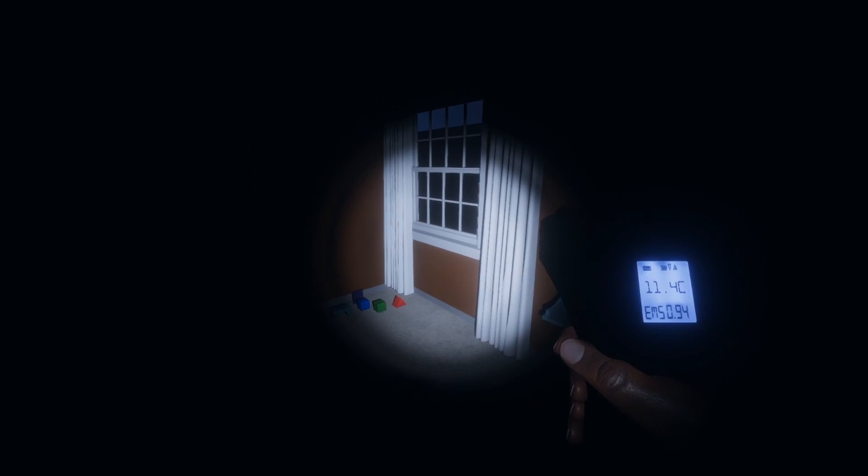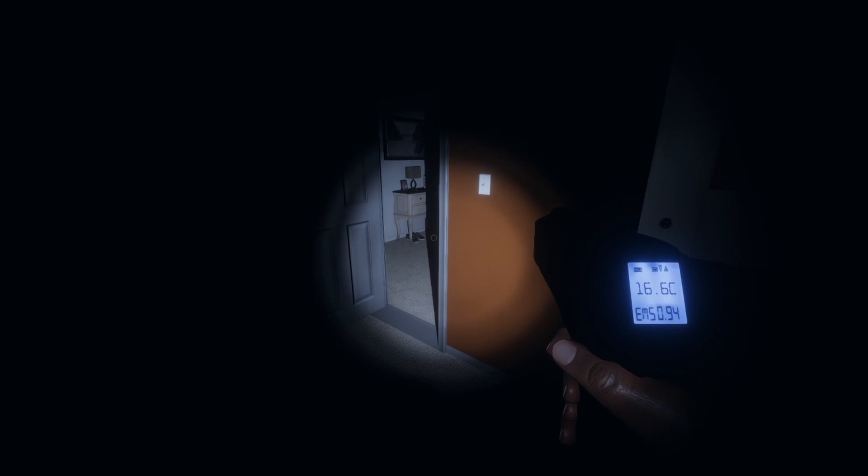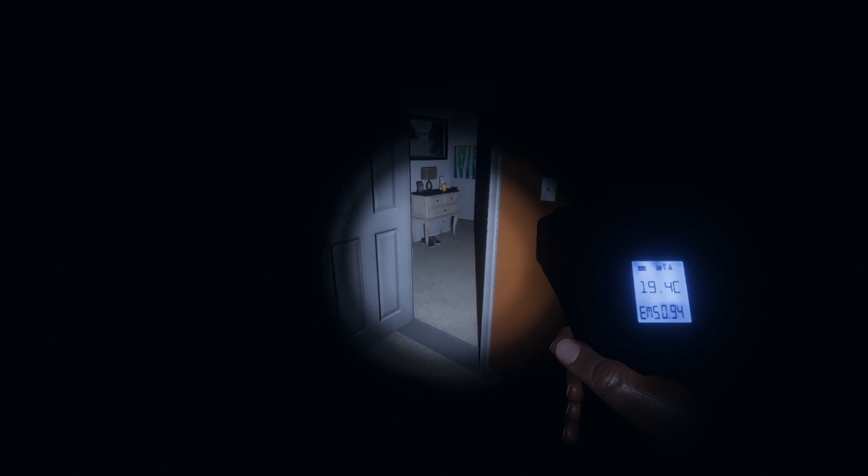I've just got a 9 degrees and a 10 degrees here, so the ghost may have just passed me. I'm getting consistently low temperatures in here that are 12 degrees or lower, so we have found the ghost room in this case.